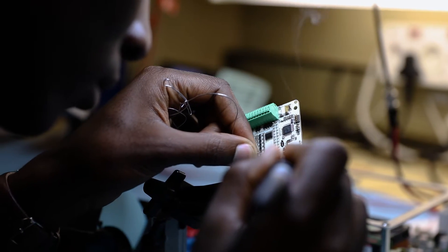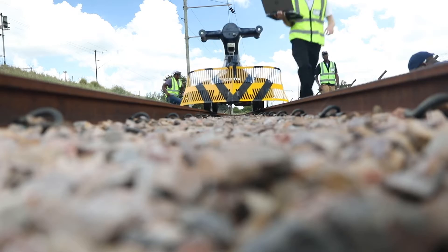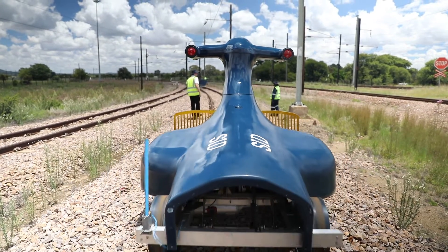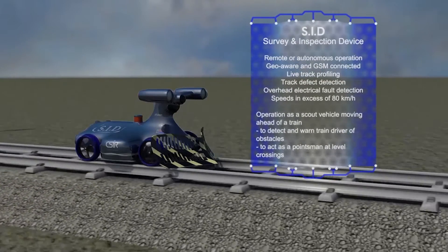CSR took upon this challenge to look at mechanisms in which they can address this specific problem. To that end we came up with a vehicle that we call SID. It's an autonomous vehicle that runs on tracks ahead of the locomotive. SID stands for Survey Inspection Device.